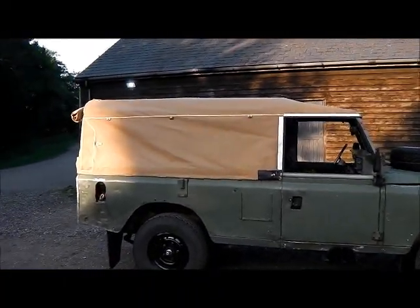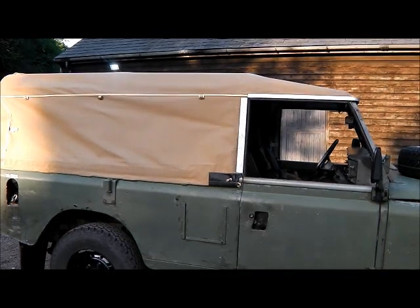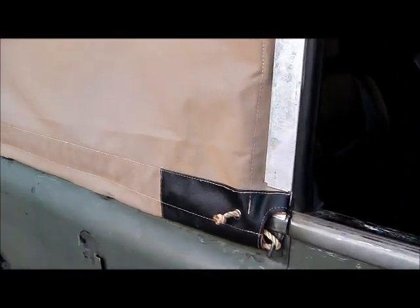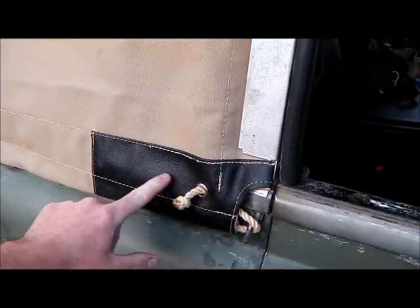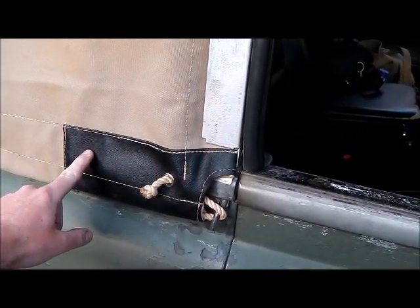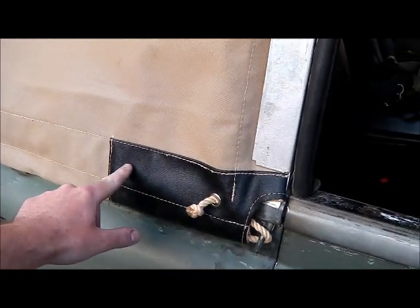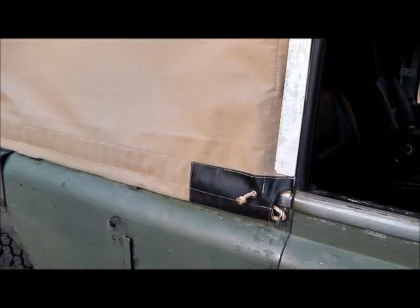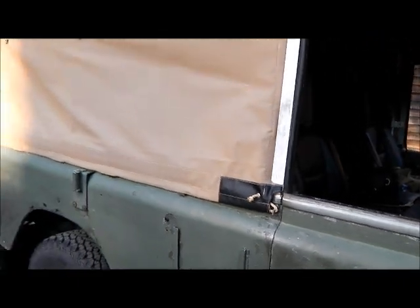The hood itself is quite nice, the canvas is nice. I've got to get in touch with Exmoor Trim because there is a little fault with it. On this side we've got a particular detail, and they've completely omitted it on the other side. I'm not quite sure what's going on there, so I need to have a chat with them and see if they'll do an exchange on the hood perhaps.